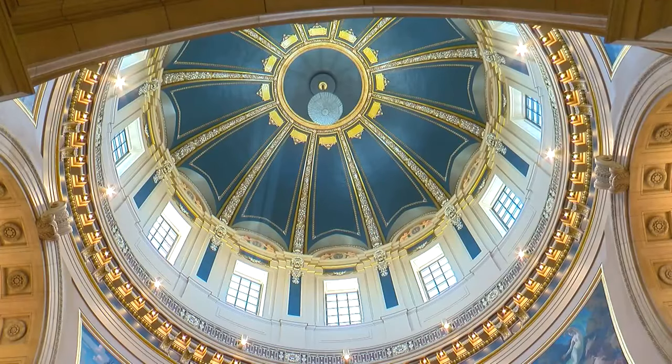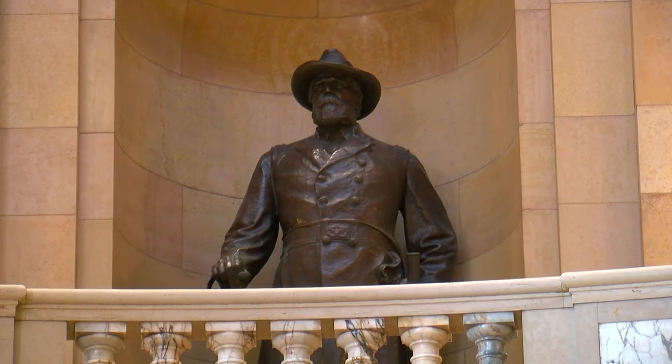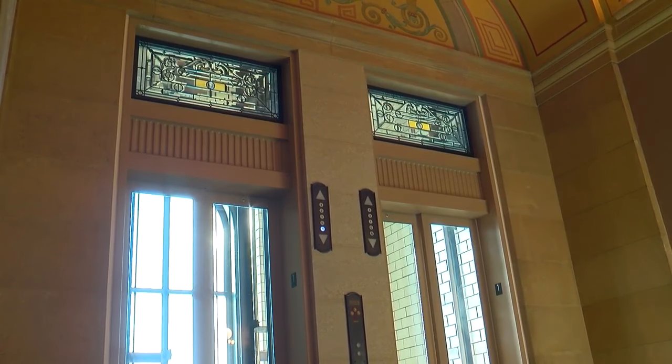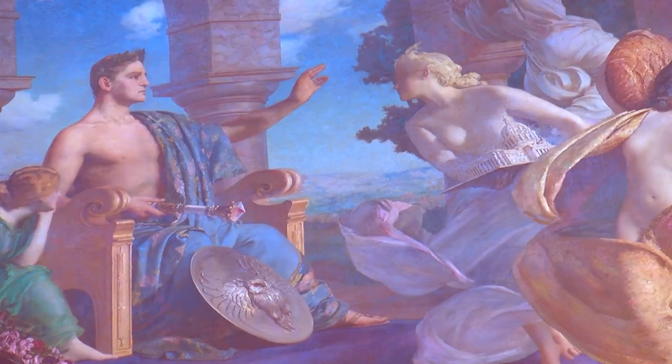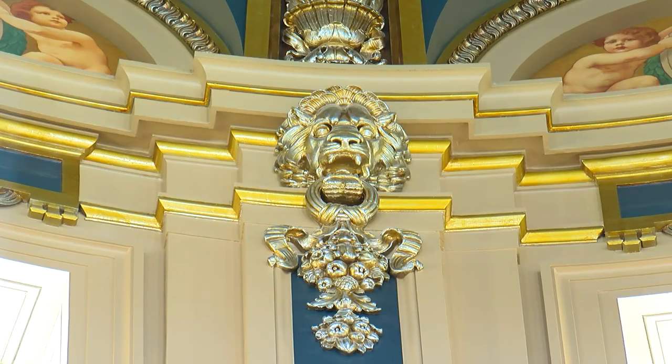The State Capitol today now looks much the same as it did when it opened. There's been a top-to-bottom restoration, including the world-famous Capitol dome. Paintings have been restored to their original brilliance, and plaster figures with gold detail, unnoticed for years, are now visible again. Everything looks new, partly because the restoration was designed to make it look as it did in 1905.